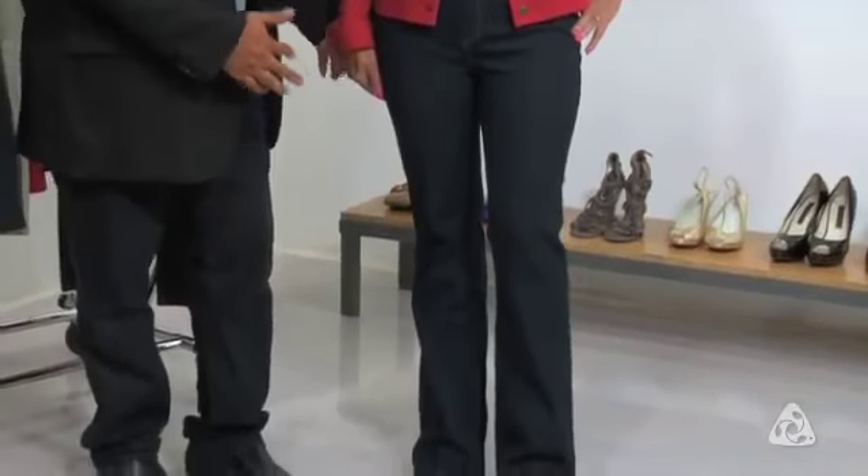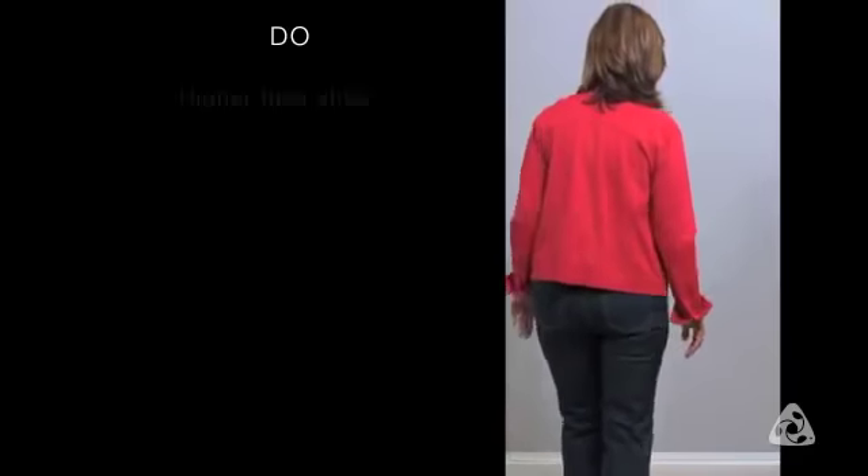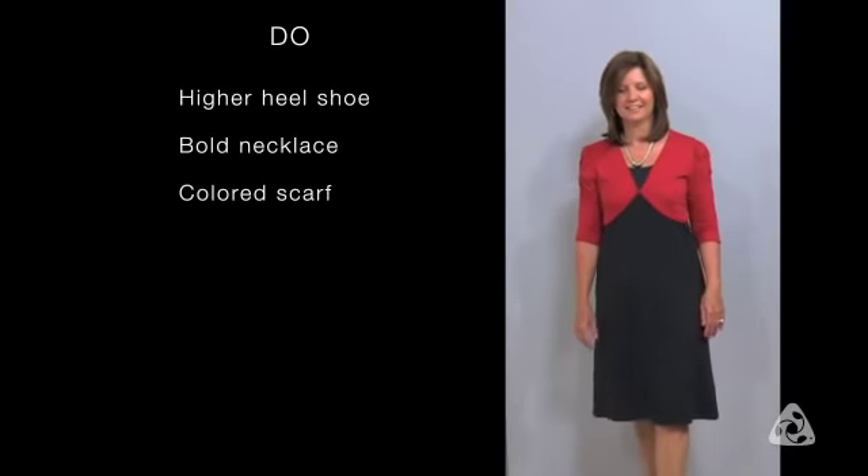When you have the pear body shape, you always want to have a bright color on top. Our denim look-alike jacket in True Love really provides that pop of color that helps balance your body. Our classic bootcut jean, which has a mid-rise — really flattering to the pear body type — and the bootleg at the bottom that helps balance the hip, combined with a deep dark wash, is the must-have piece for the season. You definitely want to go for a higher heel, and a bold necklace and a colored scarf both help rebalance your body.